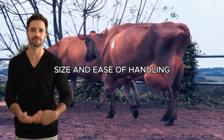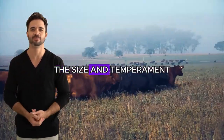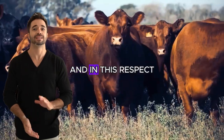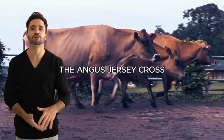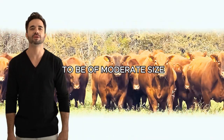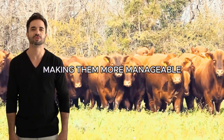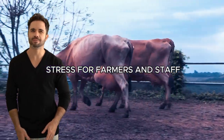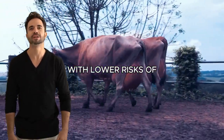Size and ease of handling. The size and temperament of cattle are also important factors to consider, and in this respect, the Angus-Jersey cross presents an advantage. The resulting animals tend to be of moderate size, making them more manageable compared to larger breeds. This translates into less stress for farmers and staff, with lower risks of injury during handling.